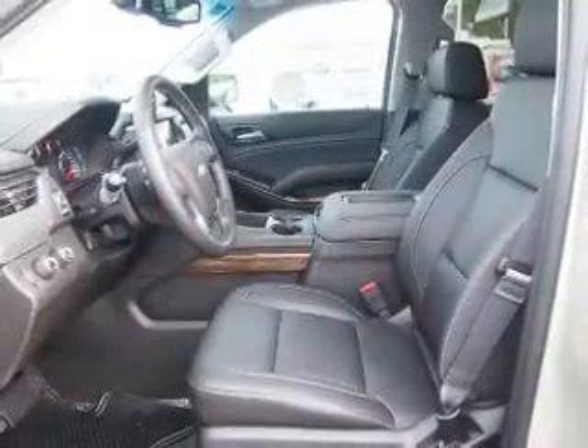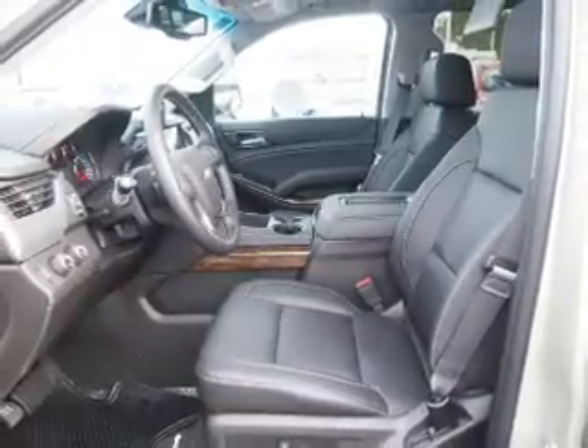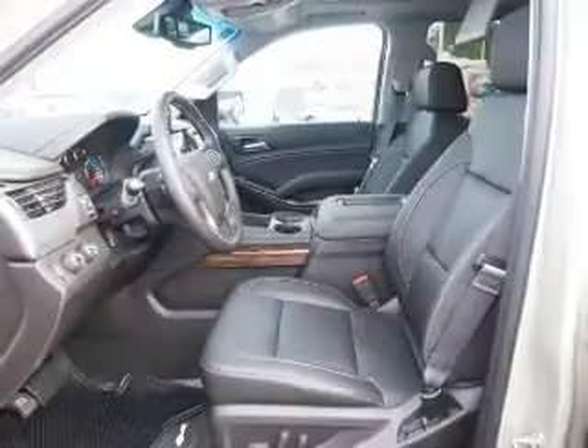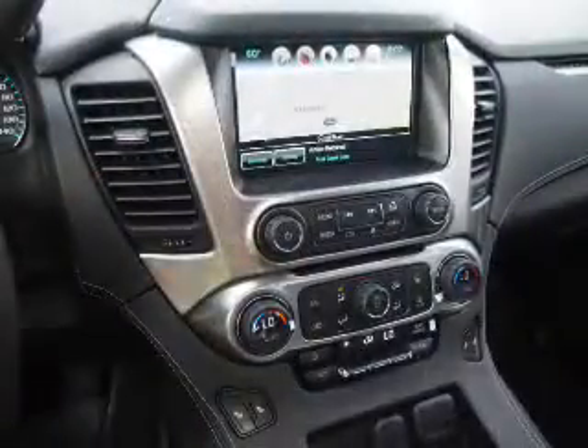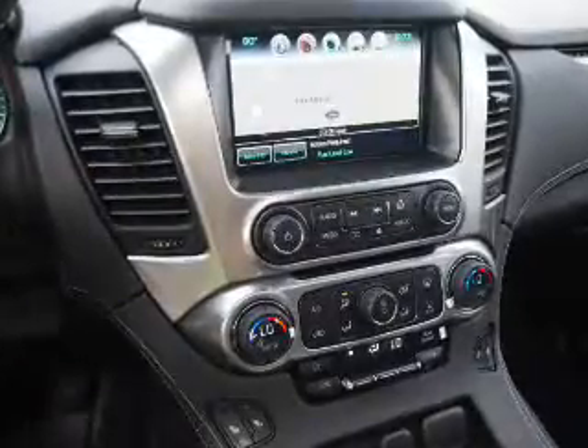Traction control. Inside you'll find third-row seats, leather seats, heated seats, Bluetooth connectivity, digital radio, Sirius XM satellite radio, auxiliary input, remote start, and steering wheel controls.